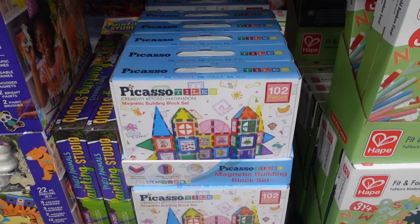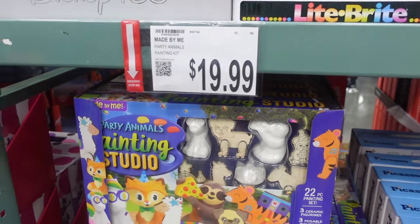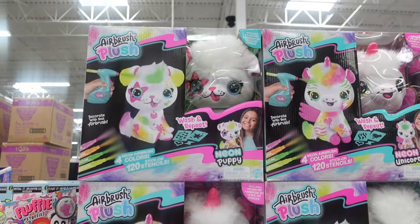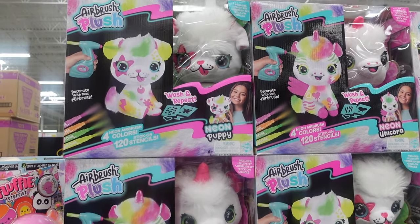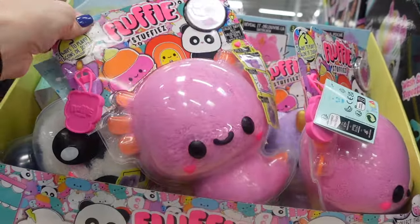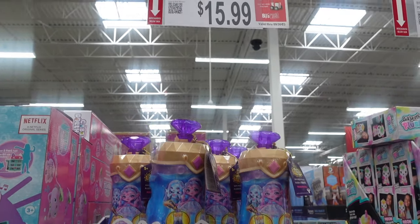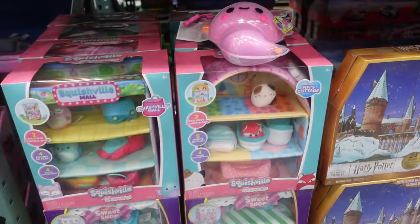They've got a bamboo easel for $34.99. We've got some magnet tiles — my kids have two sets of these from BJ's and they are excellent. $39.99 for those. On sale we've got a painting kit for $19.99. Here we have a unicorn and a dog airbrush toy for $19.99. Then we have these stuff fluffy stuffies — $12.99. We've got Magic Mixies Pixling — $15.99.